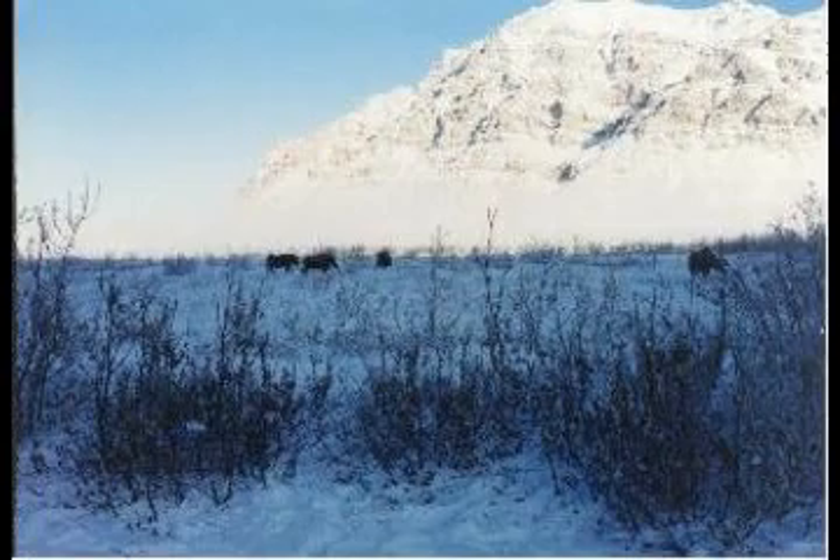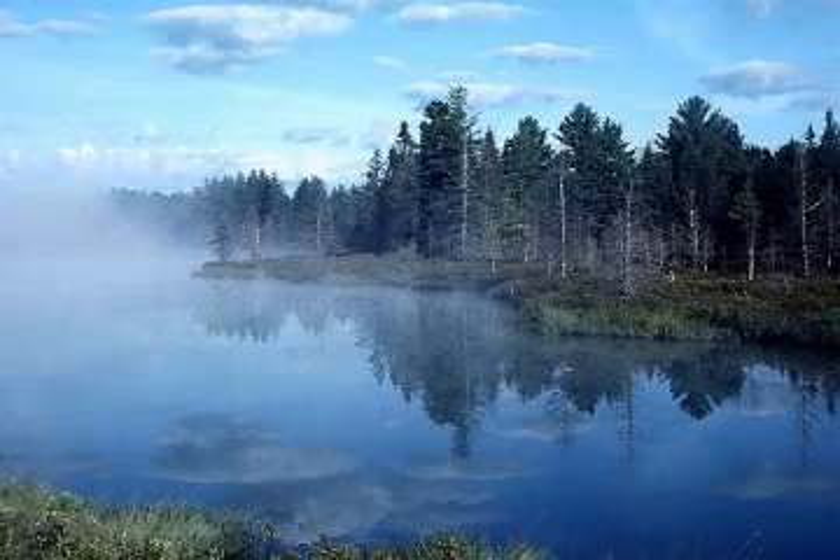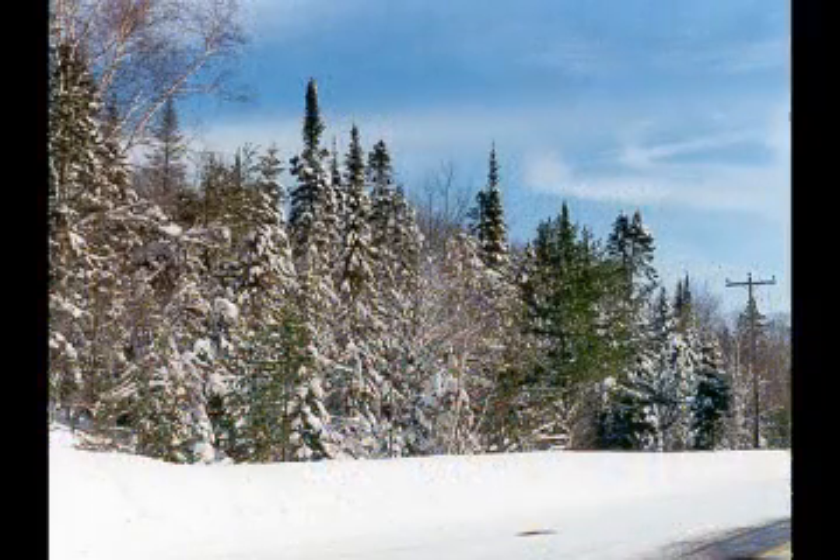Boreal forests are the largest land biome. They occur in Alaska and Canada as well as Scandinavia and Eurasia. They have short, moist summers and long, cold, dry winters. The soil is thin, poor, and acidic.